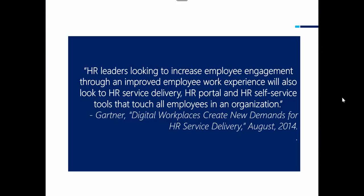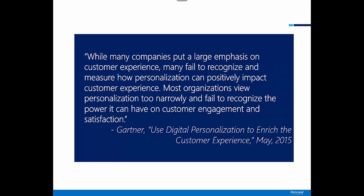Gartner in 2014 said that HR leaders looking to increase employee engagement through an improved employee work experience will also look to HR service delivery, HR portal, and HR self-service tools that touch all employees in an organization. Gartner later said that while many companies put a large emphasis on customer experience, many fail to recognize and measure how personalization can positively impact customer experience. Most organizations view personalization too narrowly and fail to recognize the power it can have on customer engagement and satisfaction. According to Gartner, employee engagement can be achieved through an HR self-service portal, particularly if the portal is personalized to the employee.